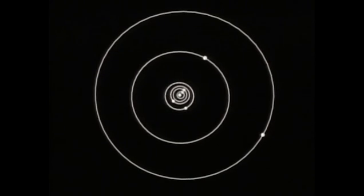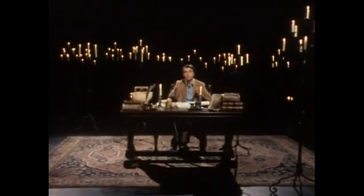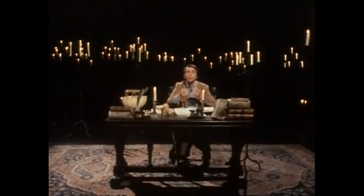Kepler's third, or harmonic, law states that the squares of the periods of the planets — the time for them to make one orbit — are proportional to the cubes, the third power, of their average distances from the sun. So the further away a planet is from the sun, the slower it moves, but according to a precise mathematical law.